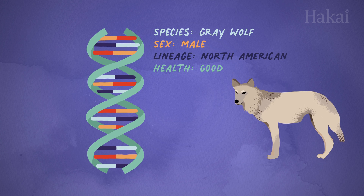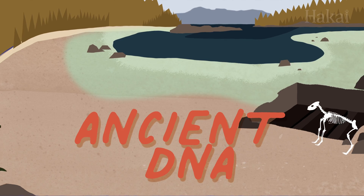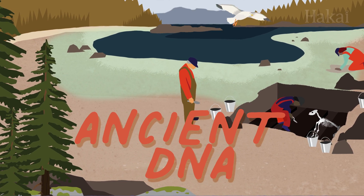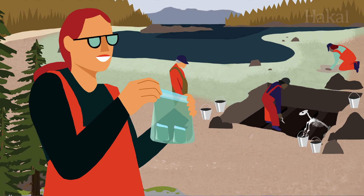But did you know we can use DNA samples to learn about people and other life that lived thousands of years ago, too? Ancient DNA samples are often damaged or contaminated, making them far harder to sequence than a strand of DNA from today.